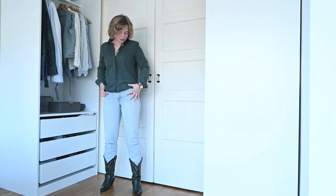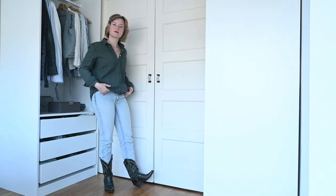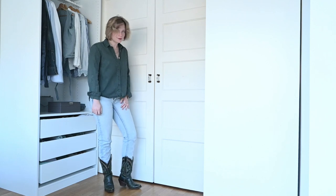Another outfit with jeans and the green boots — this time wearing just the button-up on its own. I don't have it tucked here because it is a slightly shorter silhouette, so I don't feel like it's as necessary with this blouse in particular, but you could definitely tuck it in if you like that.